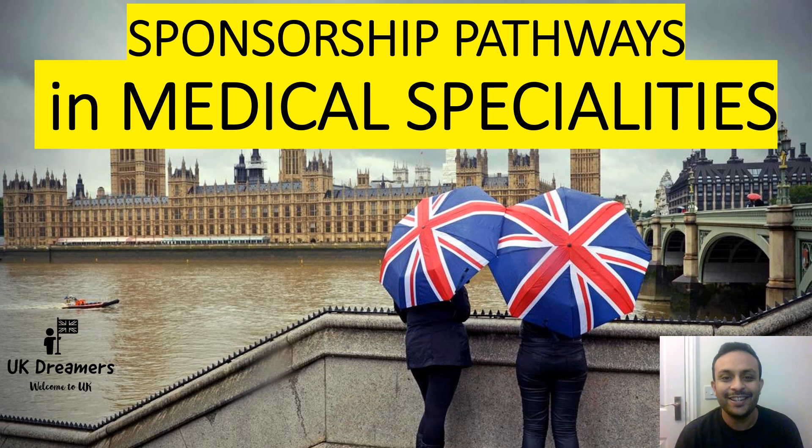Hello friends, welcome back to the channel, welcome back to UK Dreamers. This is Dr. Aman, and today we'll be talking about the various sponsorship pathways for the medical specialties. The last video gave a brief overview about the Medical Training Initiative in medicine and medical departments. This is a continuation of that previous presentation, dealing with individual trusts that would sponsor your GMC registration and let you work in the UK.